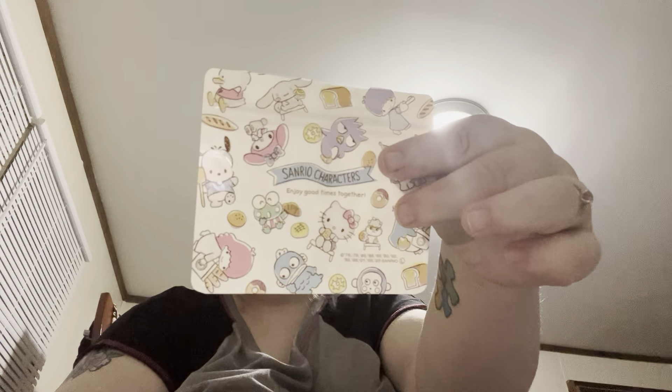Oh yes, and I also bought a pin. Her wings have glitter in them — very cute pin. I like this little bag that it came in. And then I got something with my name on it. It says 'Happy Mail, packaged with love.'